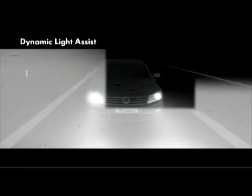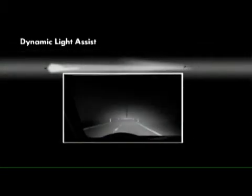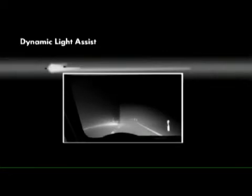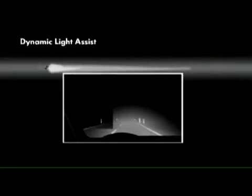For example, Dynamic Light Assist. This switches on the main beam headlights from a speed of 60 km per hour, while also ensuring that others are not dazzled. That means excellent road illumination for optimum visibility in the new Phaeton.